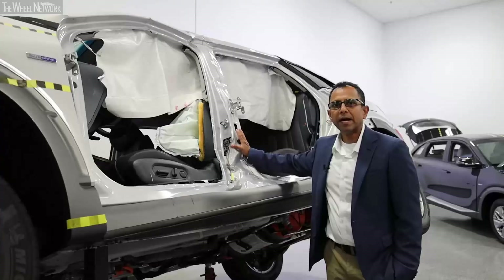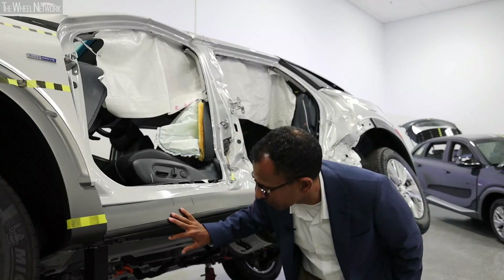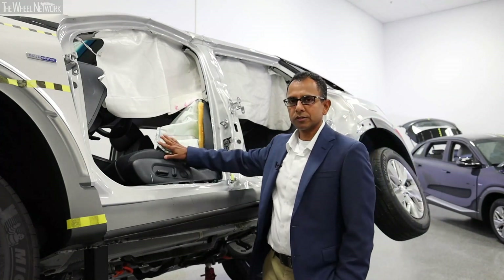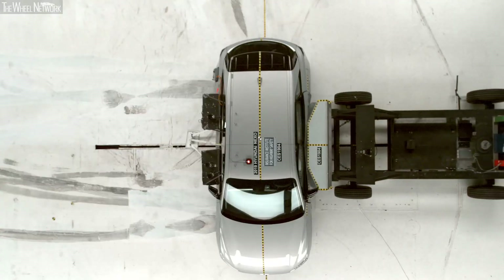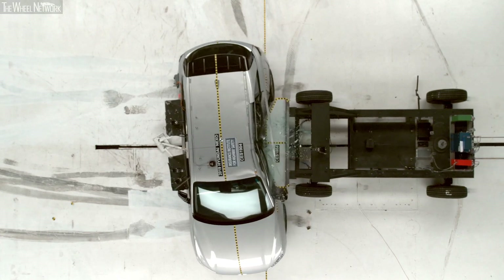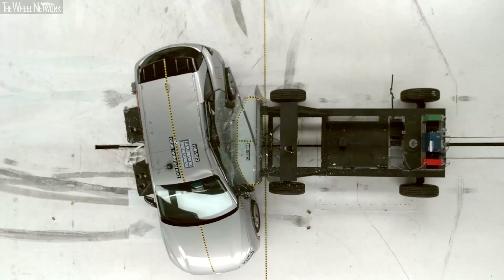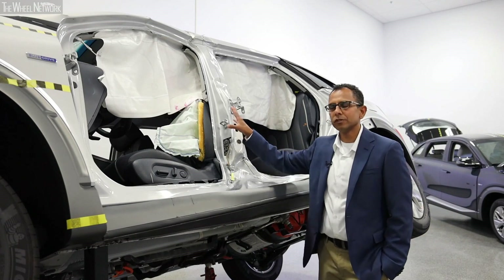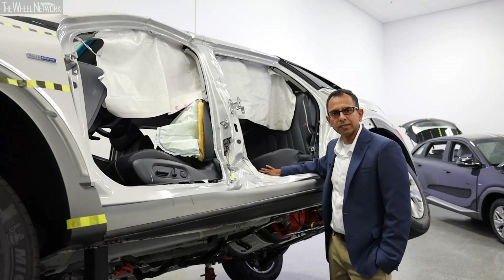In a side-impact crash, a balanced cross-car load path has been developed to transfer the load from the struck side to the non-struck side. A load path on the front pillar, close to the B pillar, and also at the rear seat. A hot-stamped B pillar has been designed, which works together with the cross-car load path in protecting the passengers inside.